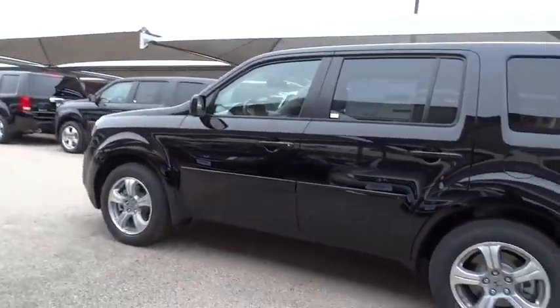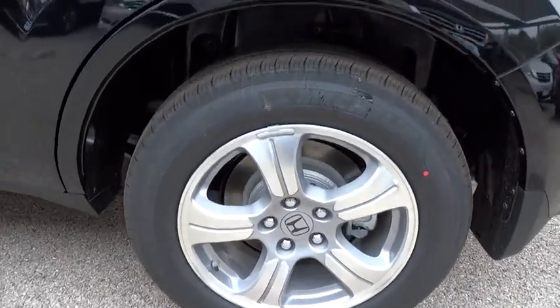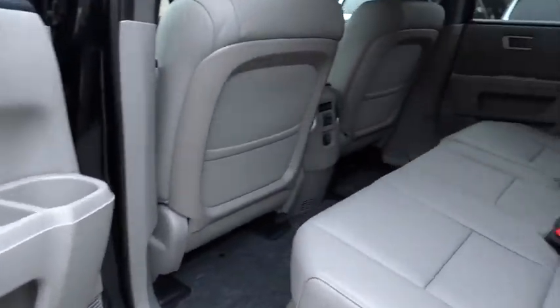Air conditioning, power steering, adjustable steering wheel, driver airbag, cruise control, keyless entry, four-wheel disc brakes, aluminum wheels, hard disc drive media storage.